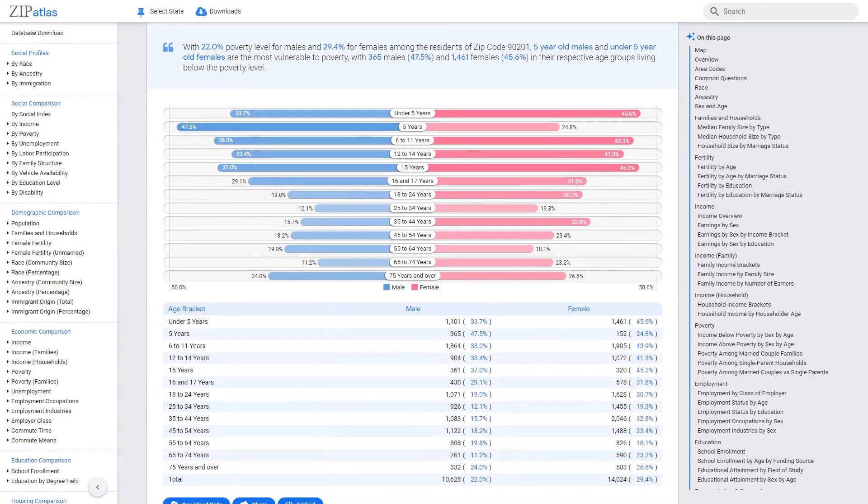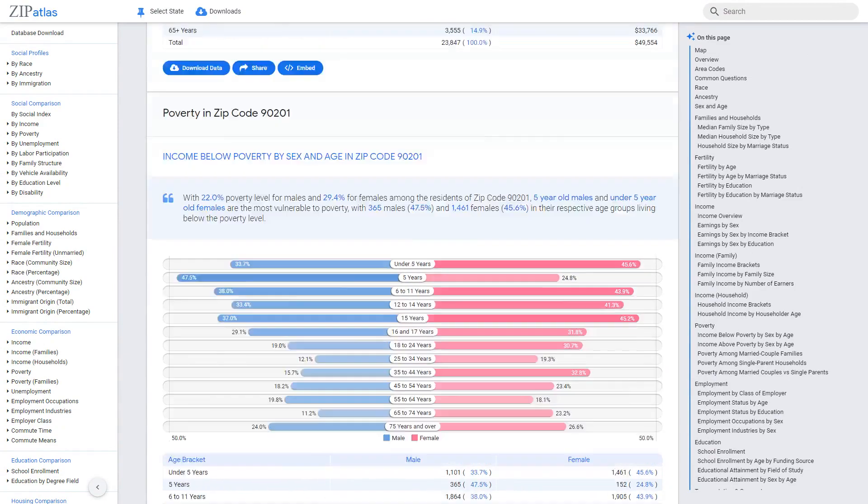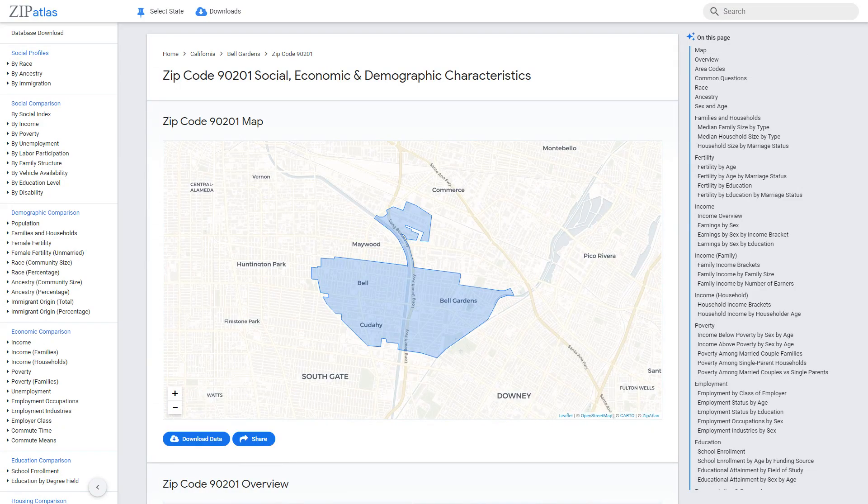In conclusion, zip code 90201 in California is a complex and diverse area with unique social, demographic, and economic characteristics. Zip Atlas offers a comprehensive collection of data for this zip code and allows users to explore data for other areas in the United States. Visit Zip Atlas today to uncover more intriguing information.